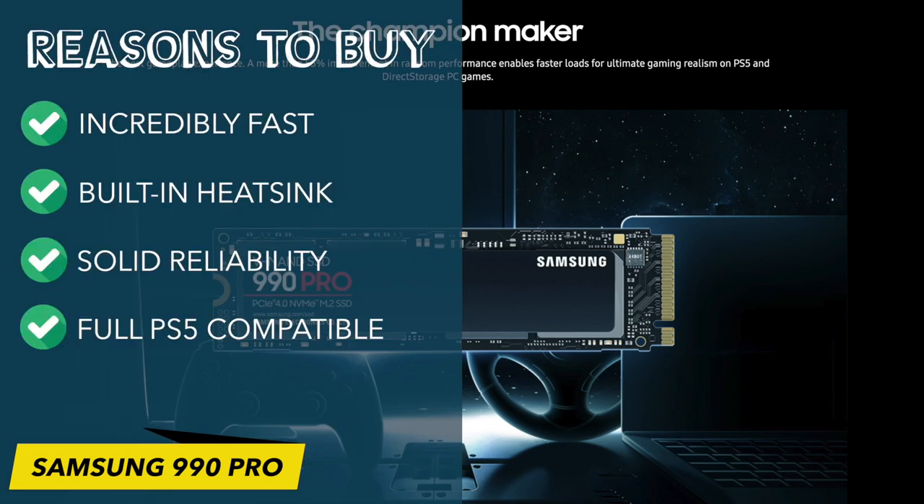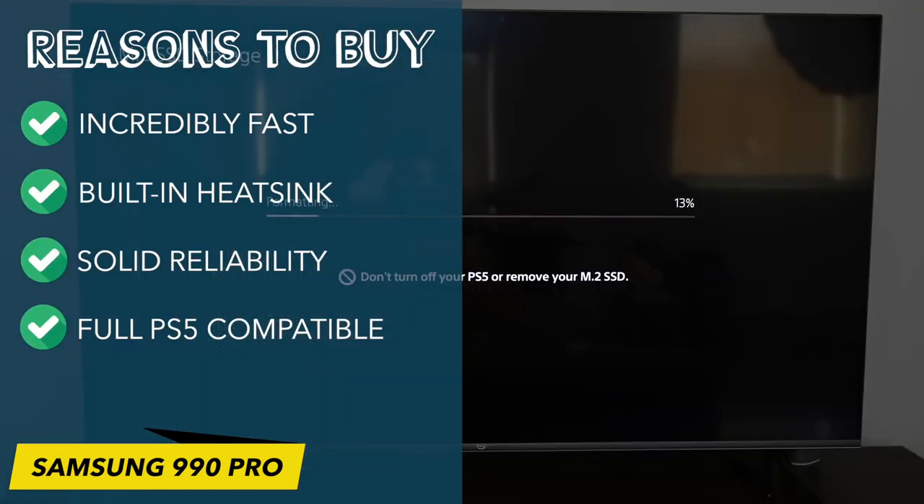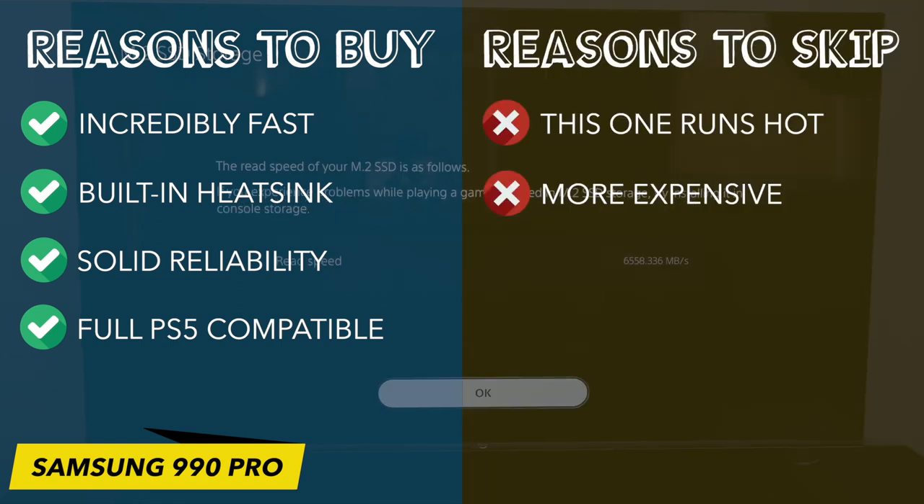Reasons to buy: incredibly fast, option for a built-in heatsink, solid reliability, full PS5 compatible. Reasons to skip: runs hot, more expensive.